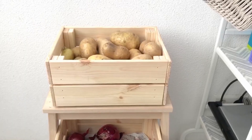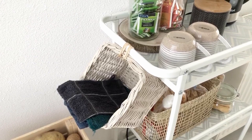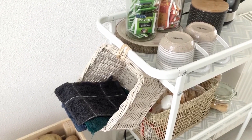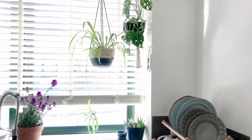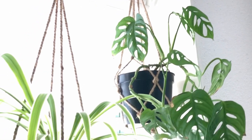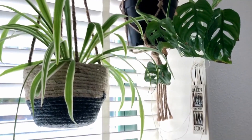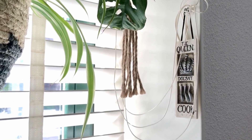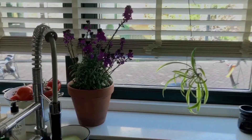This is our onion and garlic stand — it's just an IKEA stepstool with two crates, also from IKEA. I just tied a basket to the side of the trolley; it holds my cloth rags which I keep rotating. There are hanging plants and this sign — I've had the sign with me for more than 10 years. This is the sink area.